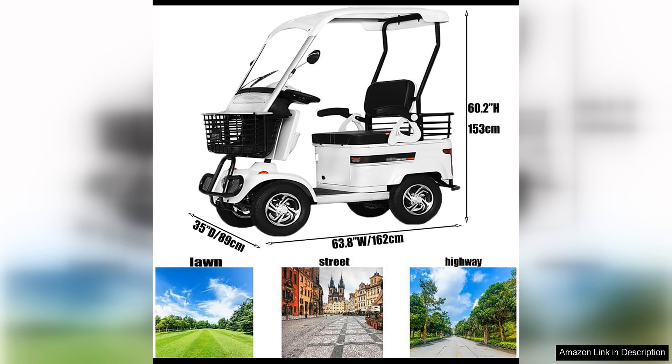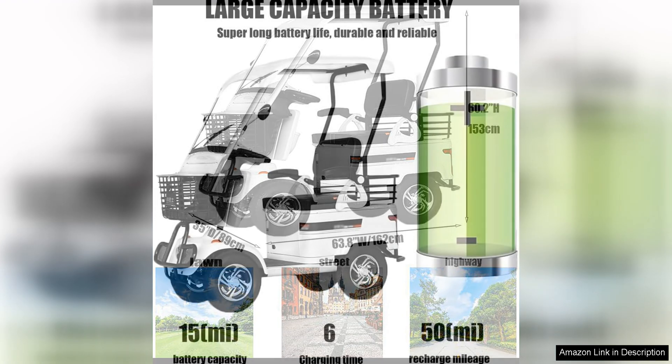coolers, picnic supplies, or any other items you may need for your outing. This added convenience makes the golf cart a practical choice for any recreational activity.